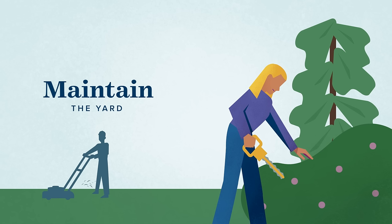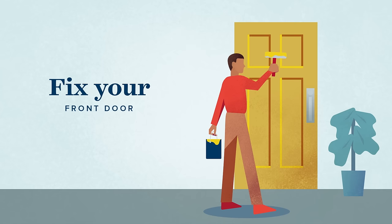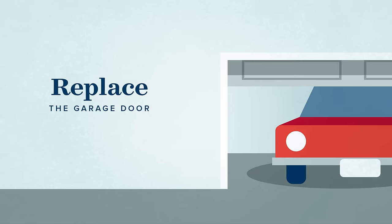One of the first things buyers see is the front door, so make it look nice — paint it or replace it with steel or glass. It's one of the most cost-effective ways to increase your home's value without blowing a lot of cash, and it recoups 100 percent of its cost.